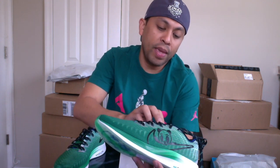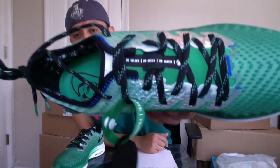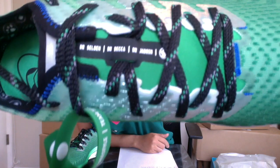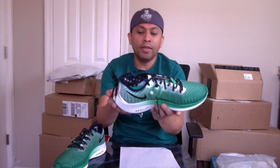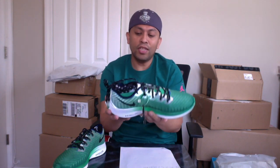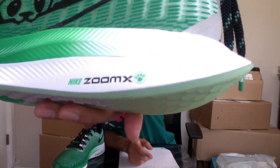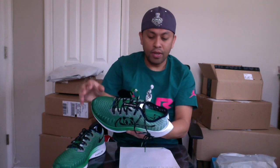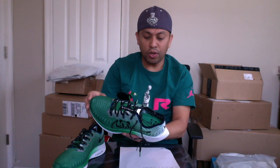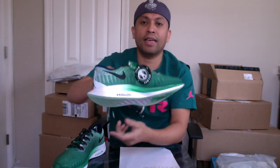Ito yung logo niya — kadikit yan. At dito sa may shoelace, ito yung mga pangalan ng doktor niya: si Dr. Seldin, Dr. Bika at Dr. Jaboin — I don't know kung tama yung pagka-pronounce ko. Yan yung mga doktor niya. Tapos may nakalagay dito na 'Nike Zoom' sa gilid. At sa kabila naman may nakalagay na 'Engineered to the Specification of Team Sawyer — Duren Baker Freestyle.' Exact yan.